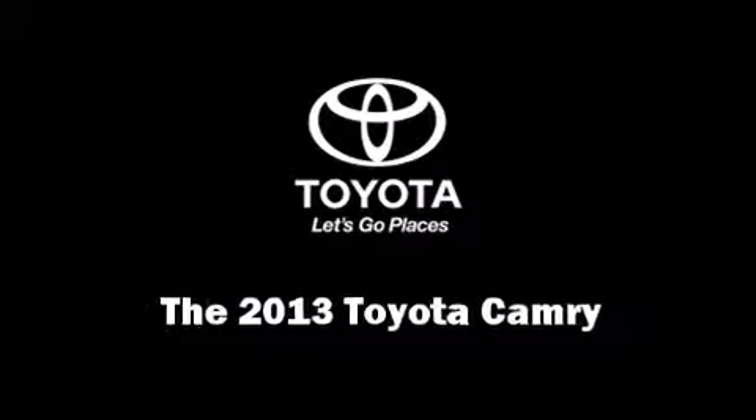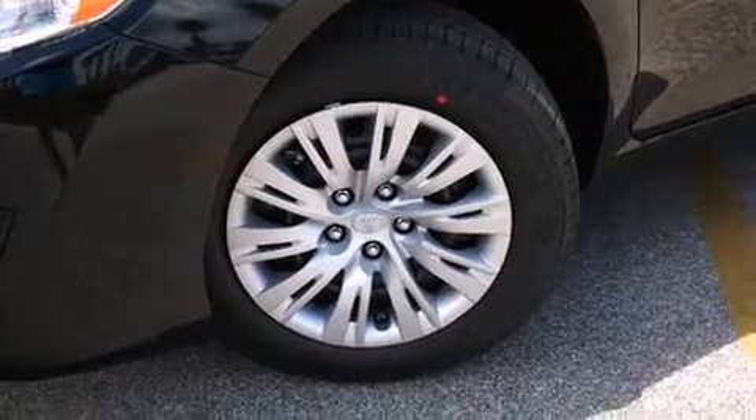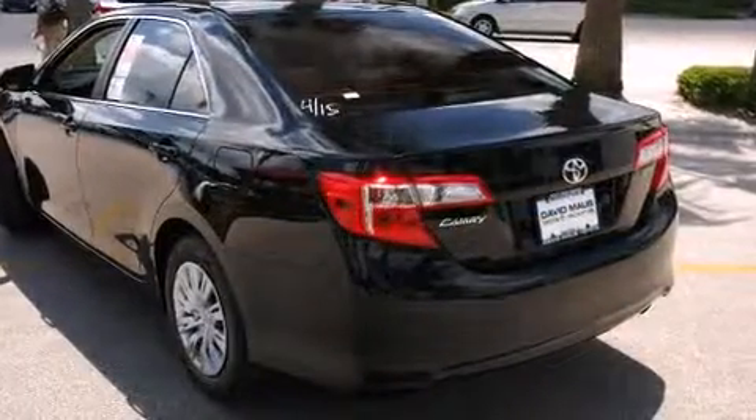The 2013 Toyota Camry. This four-door, five-passenger sedan is waiting for you to take home. It features an automatic transmission, front-wheel drive, and a 2.5-liter four-cylinder engine.